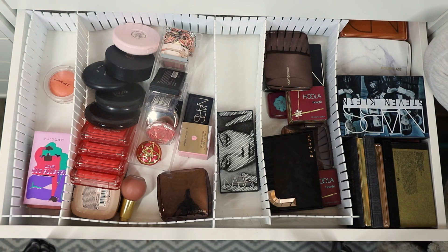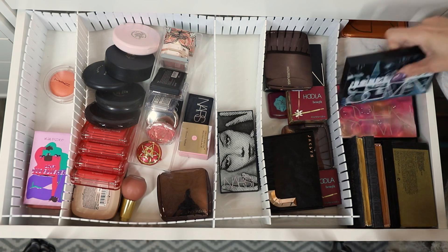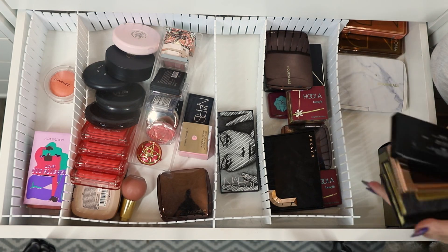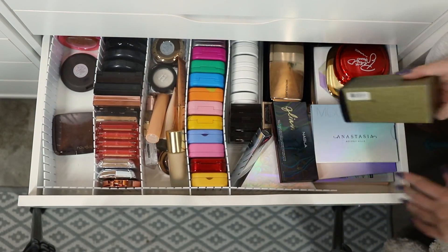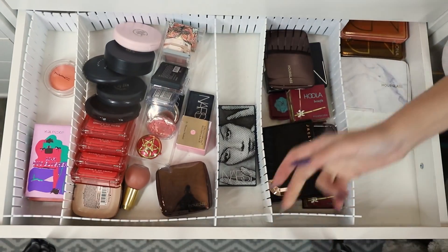Bronzers you will see in December, blush you might get to see in January, highlighters fingers crossed it'll be February — I might need even more time to finish that one. What I'm going to do today is tackle what I do have in these drawers. I'm gonna pull out the palettes. Oh, there's a highlighter in here — it probably didn't fit in the highlight drawer.